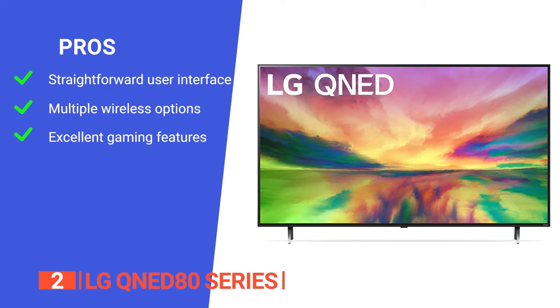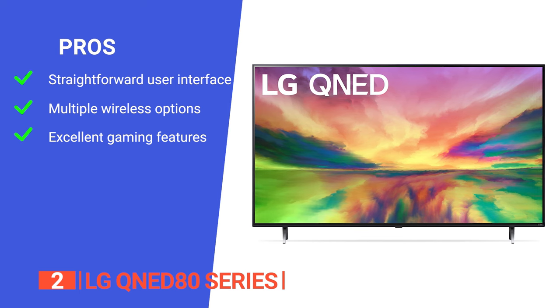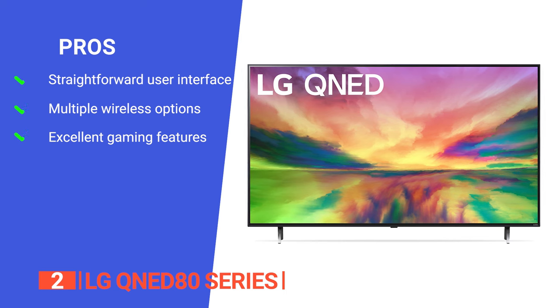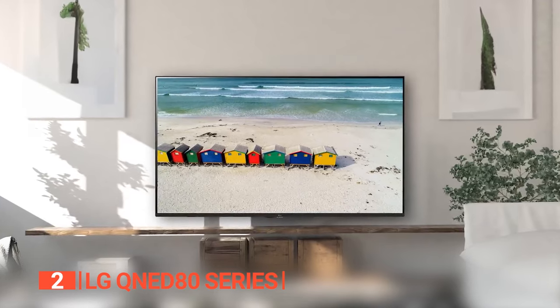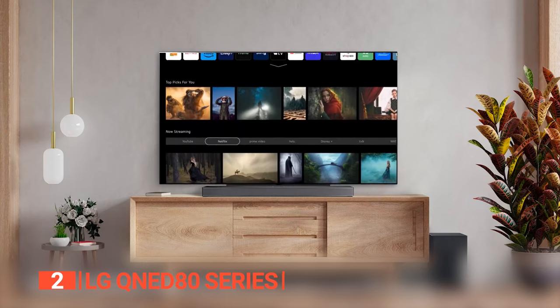Its pros are: its quick user interface lets you access your most used apps like Amazon Prime Video, Netflix, YouTube, and more. It has wireless communication with built-in Wi-Fi and Bluetooth adapters. And it has nice gaming features like VRR support and 4K at 120Hz support on two of its HDMI ports. However, it has a very low contrast ratio and a limited local dimming feature. The LG QNED80 series offers near-limitless capabilities for those looking for a full entertainment powerhouse.